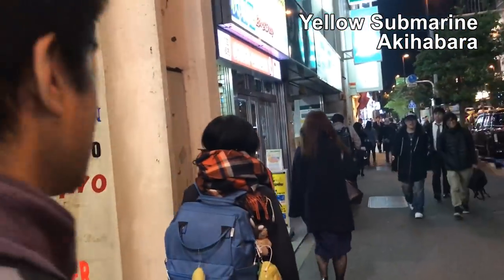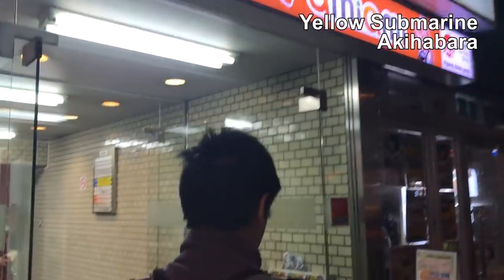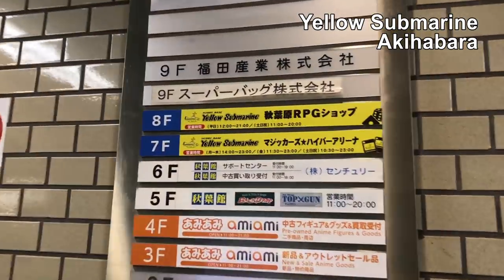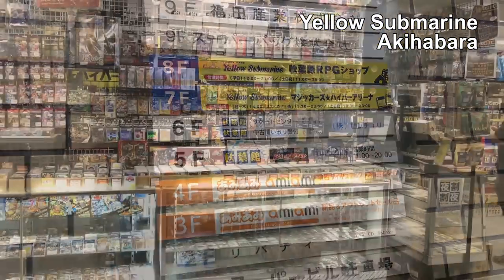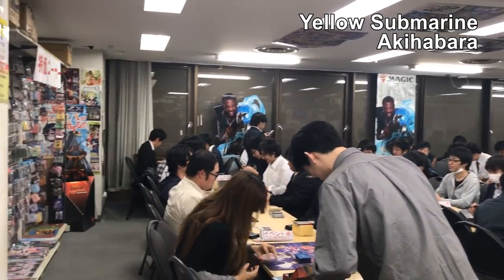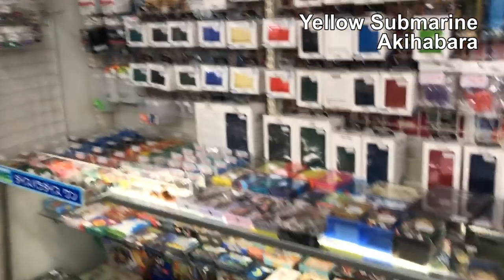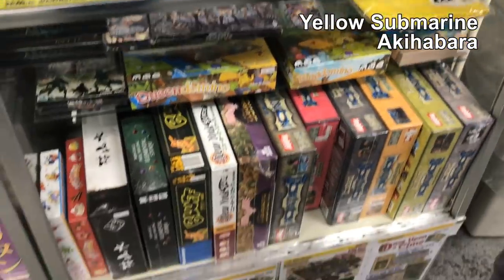Now it's Friday night and we're in Akihabara looking for the Yellow Submarines — there are at least two of them. Here's one. This is the one on the seventh floor — it's very big and there's Friday Night Magic happening. Here are some board games, including New York Slice.